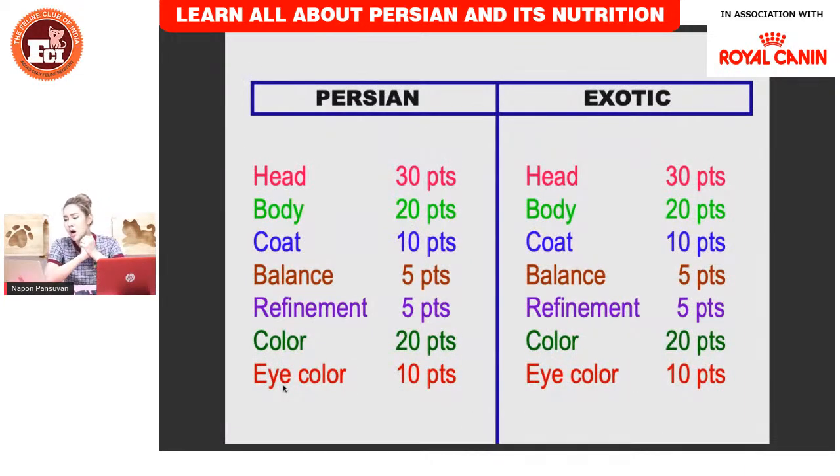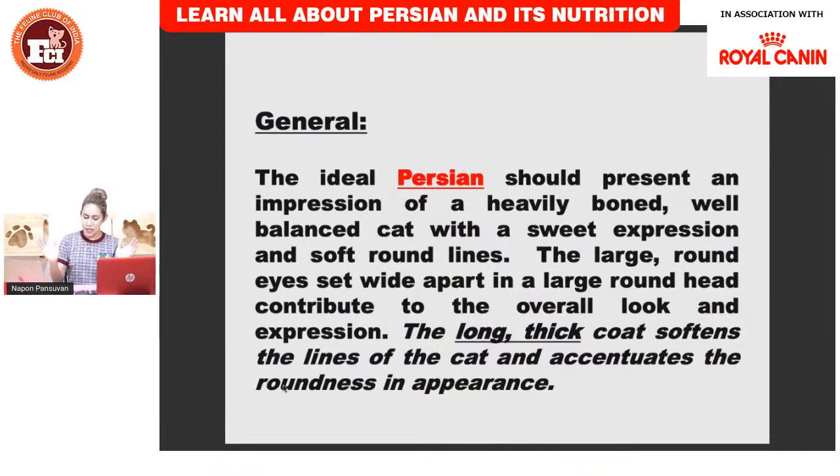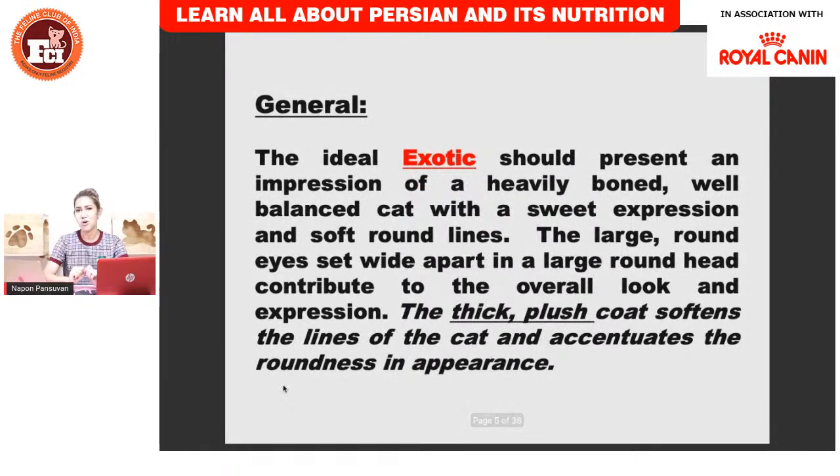The general impression of the Persian should be heavy boning — big boning — and well-balanced with a sweet expression. The legs should be short. The body and everything should be round. The overall look impression: the long, thick coat should be long and thick, softening the lines of the cat and extending the roundness. The head should be round, the body should be round, wide in the chest, short on the legs, short cobby body, long and frothy coat.